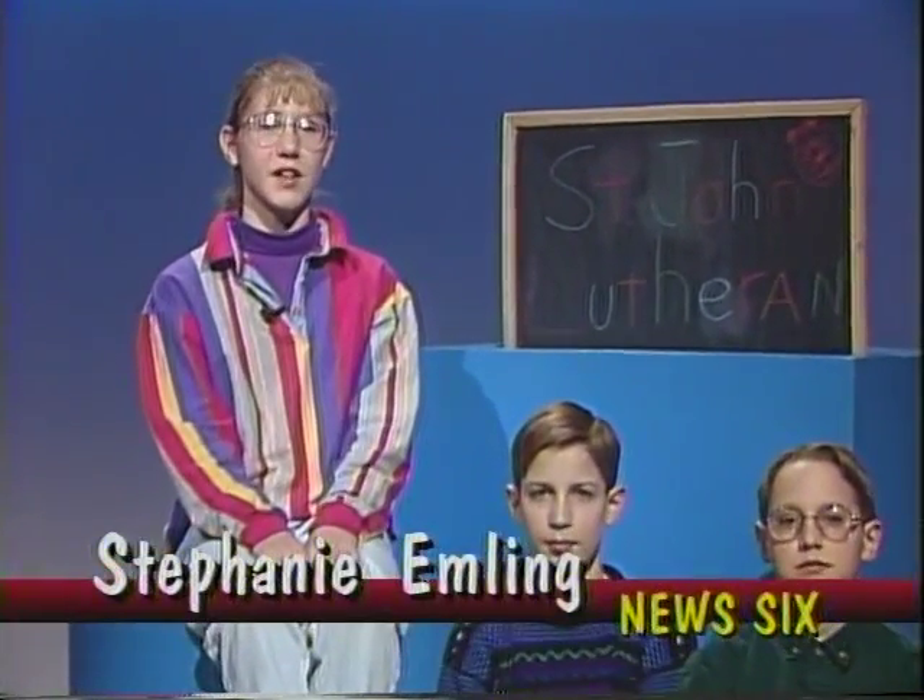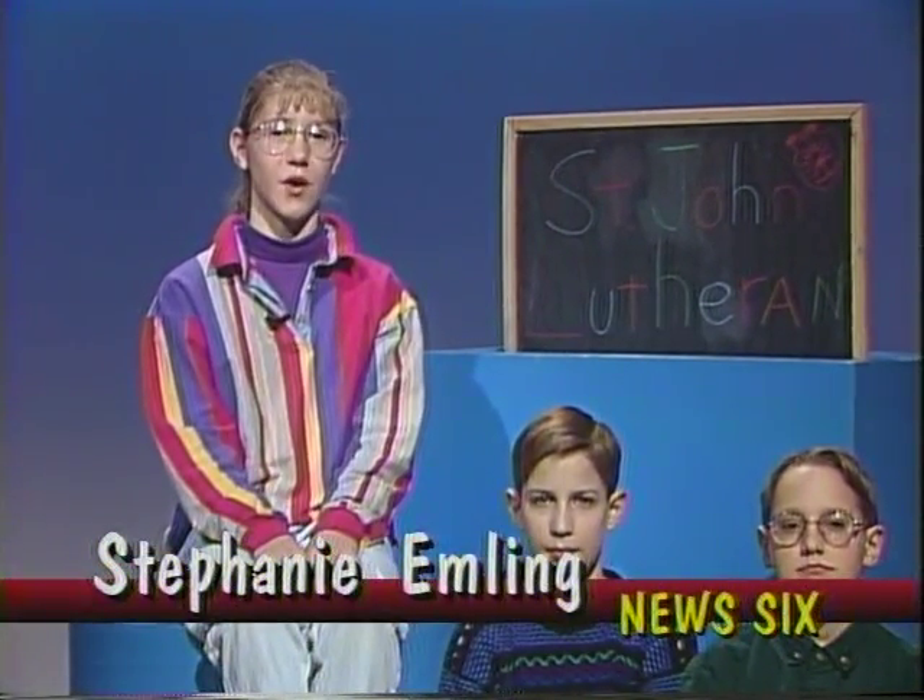Hi, I'm Stephanie Emling from St. John Lutheran School. Welcome to News 6. With today's first story, here's Corey Loring.